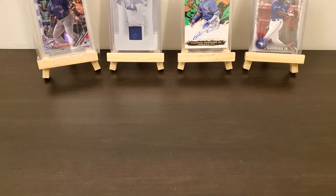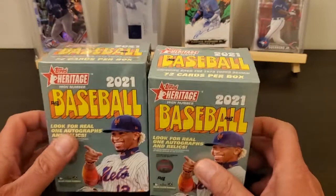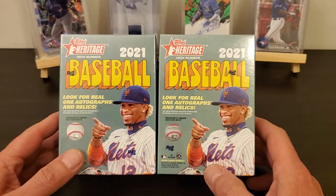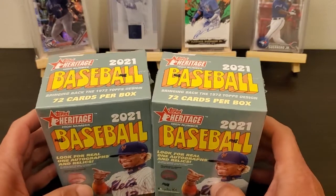Hey everybody, how y'all doing? So I went to Walmart today looking for some penny sleeves and just to see what all I had, and guess what I found — 2021 Topps Heritage High Numbers. I don't think this is supposed to be out yet.